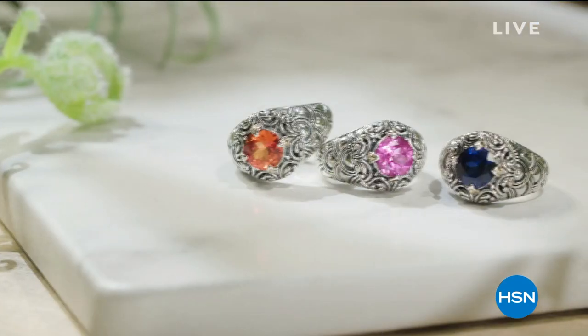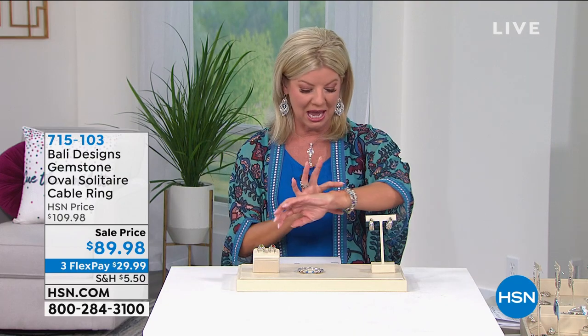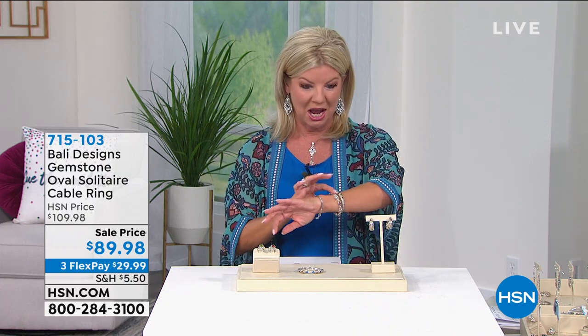We want to hear from you. When I told you it was going to be a party — with the exception of two items that are crazy birthday prizes — every item in the show today is brand new. Let me give you a sneak peek of what's going to be happening in the world of multi-gemstones. We also have, in terms of this beautiful ring, your gemstone choice of peridot or garnet.